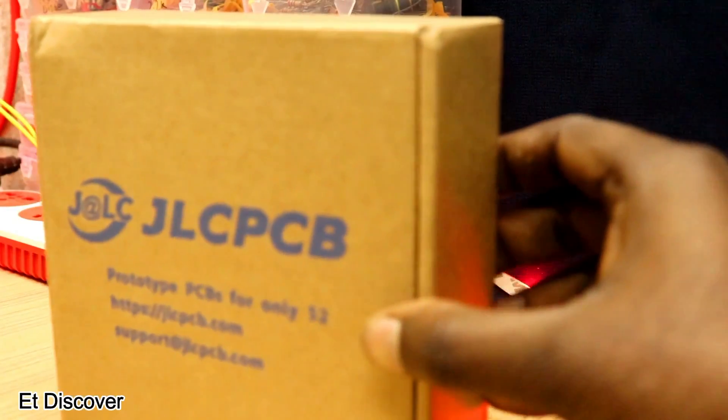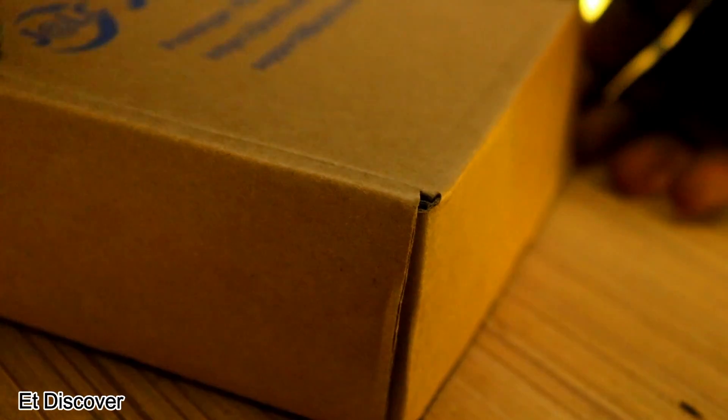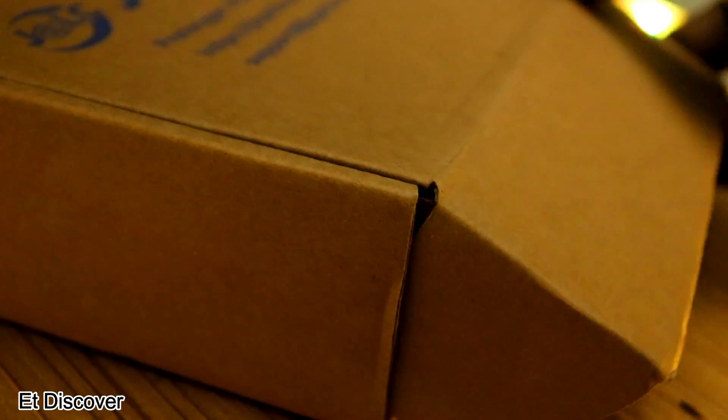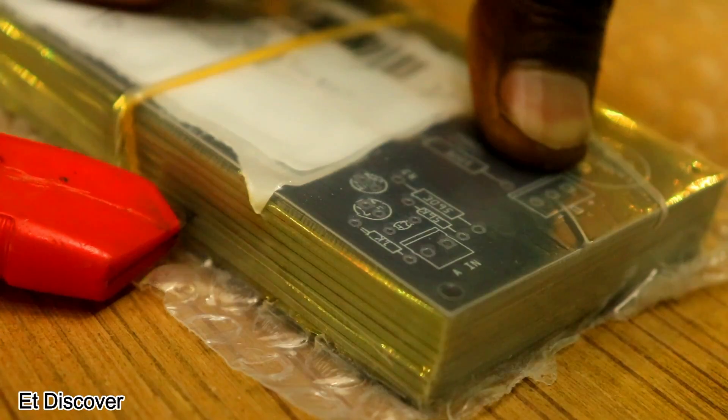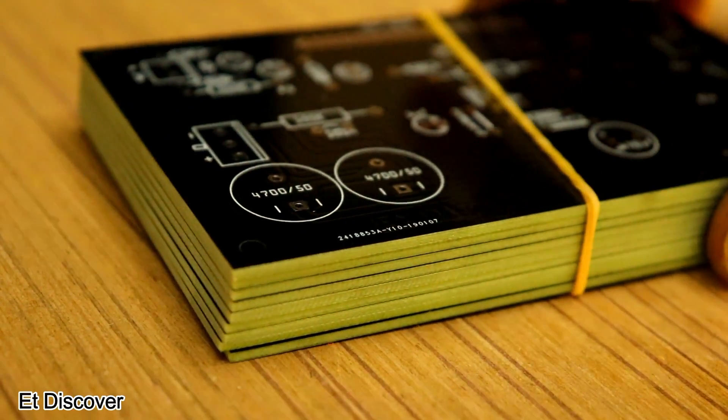Five days later, I received a box from JLCPCB. I was really excited to open it. I gently opened the box and saw a colorful package. They sent me 10 PCBs for only $2 — really awesome quality, right?